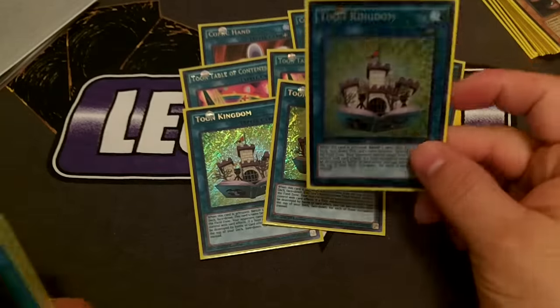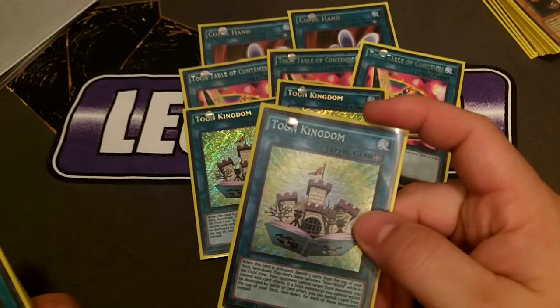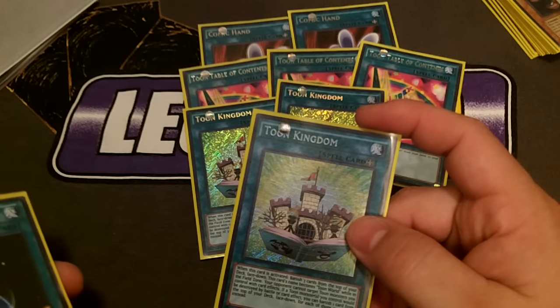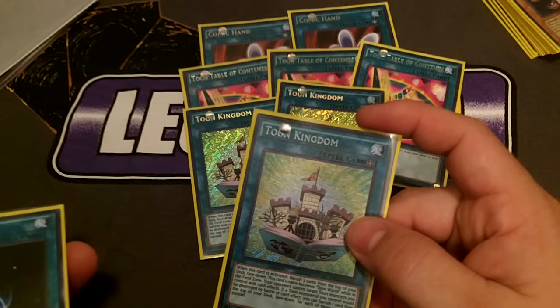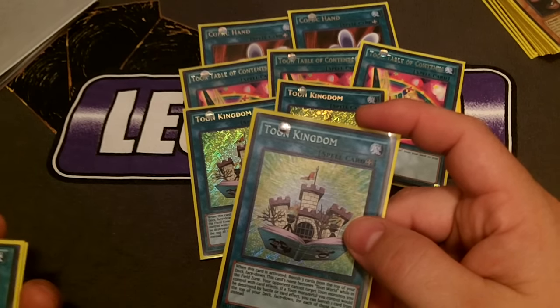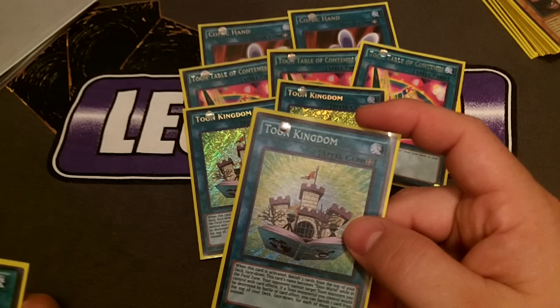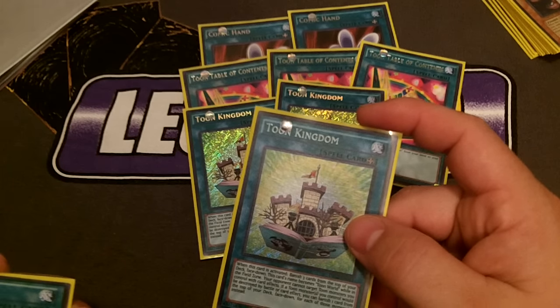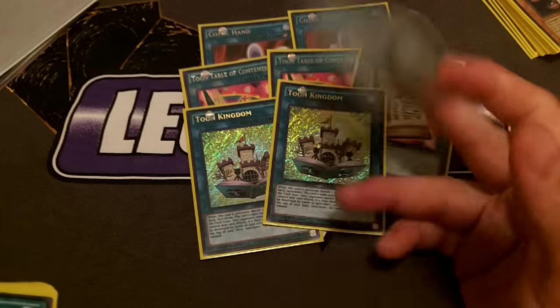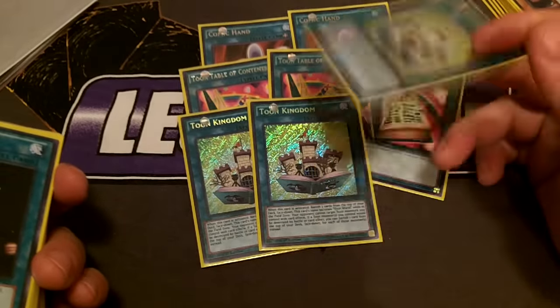Toon Kingdom is a field spell and one of the cards that has made this deck so much better. When activated, banish three cards from the top of your deck face-down. This card's name becomes Toon World while in the field zone. Your opponent cannot target toon monsters you control with card effects. If a toon monster you control would be destroyed by battle or card effect, you can banish one card from the top of your deck face-down for each of those monsters instead.